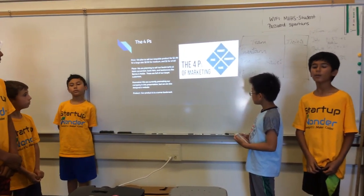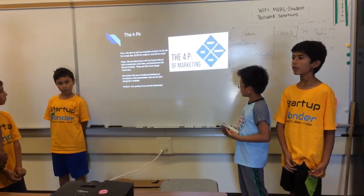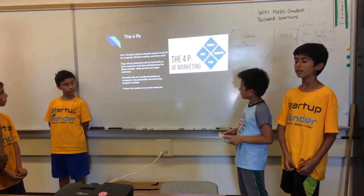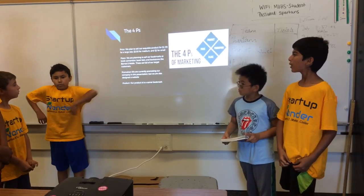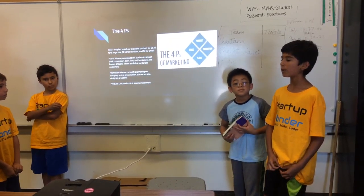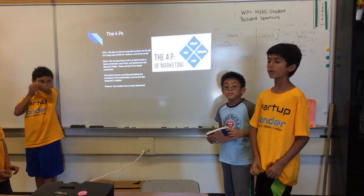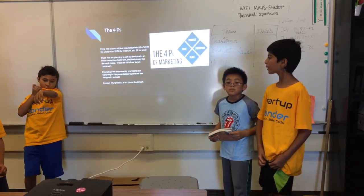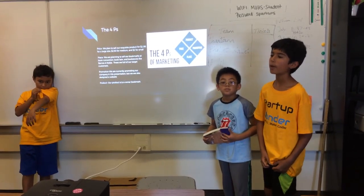The four P's. We'll be selling our product at bookstores — $2.50 for a medium and $2 for a small. We're going to be selling these at places with books. We're currently promoting our company and we also designed a website for promotion. And our product is a corner bookmark.